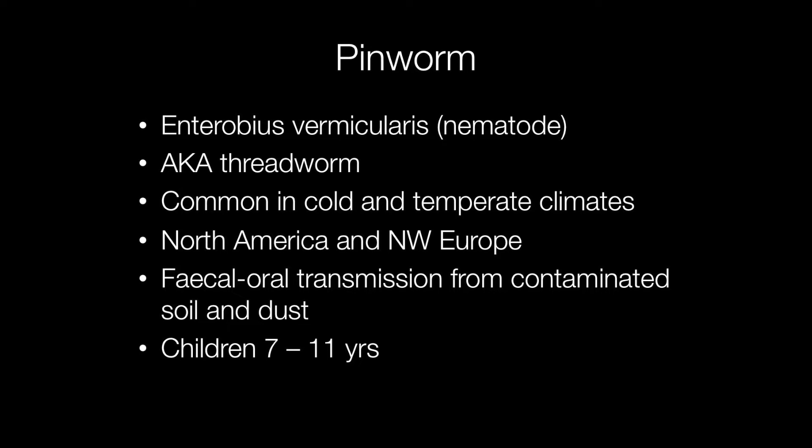Pinworm, or threadworm, is a type of nematode called Enterobius vermicularis. It is common in cold and temperate climates and may be found in areas such as North America and Northwest Europe. It is transmitted via the faecal-oral route and tends to affect children between the ages of 7 and 11 most frequently.